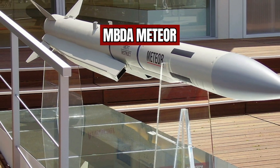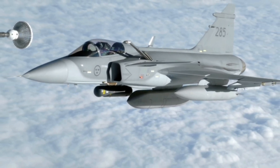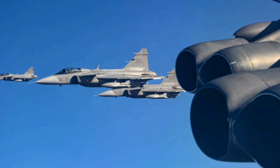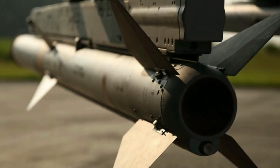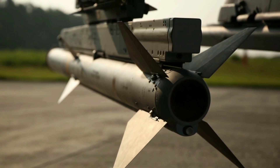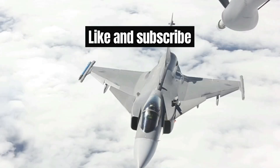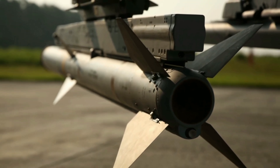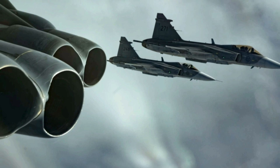The Meteor is the Gripen E's most advanced air-to-air missile, with a range of over 120 kilometers and a ramjet engine that allows it to maintain high speed throughout its flight, making it very difficult for enemy aircraft to evade. It is also equipped with a sophisticated seeker head capable of tracking targets in all weather conditions. The Gripen can also be armed with AIM-120 AMRAAM missiles — the Gripen E can carry up to six, while the Gripen CD can carry up to four. The AMRAAM is a long-range, beyond-visual-range missile with a range of over 100 kilometers and an all-weather radar seeker head.